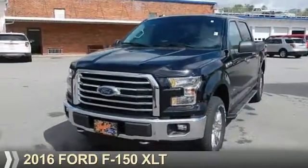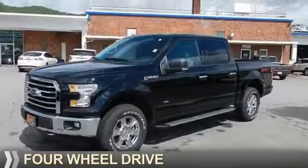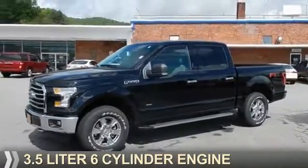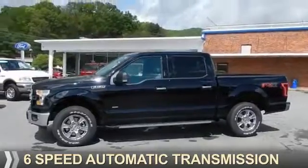Presenting the 2016 Ford F-150. It's powered by four-wheel drive, a 3.5-liter six-cylinder engine, and a six-speed automatic transmission.